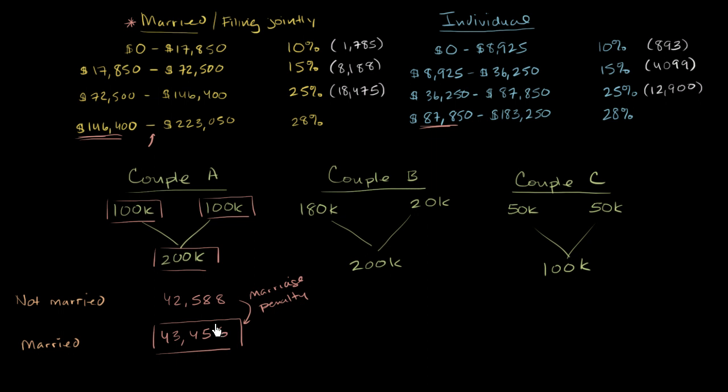Now let's explore if there's always a marriage penalty — whether getting married always means paying more in income taxes. Here we have Couple B, with less equal income. They still have a combined income of $200,000, so if they file jointly they still pay $43,456. But let's see how much they would pay as individuals, if they never got married, and combine those amounts.